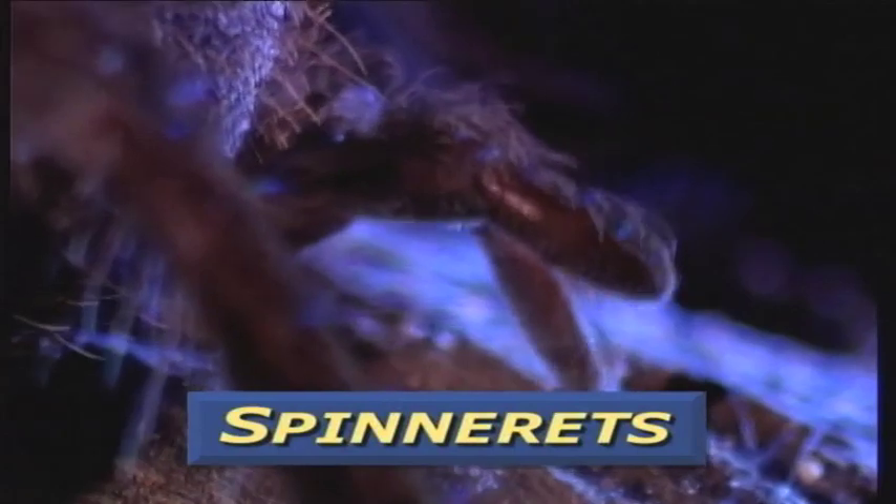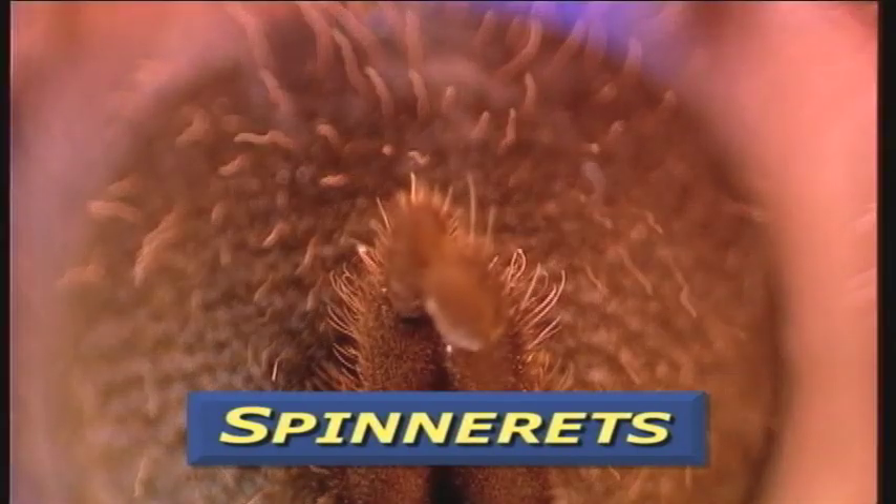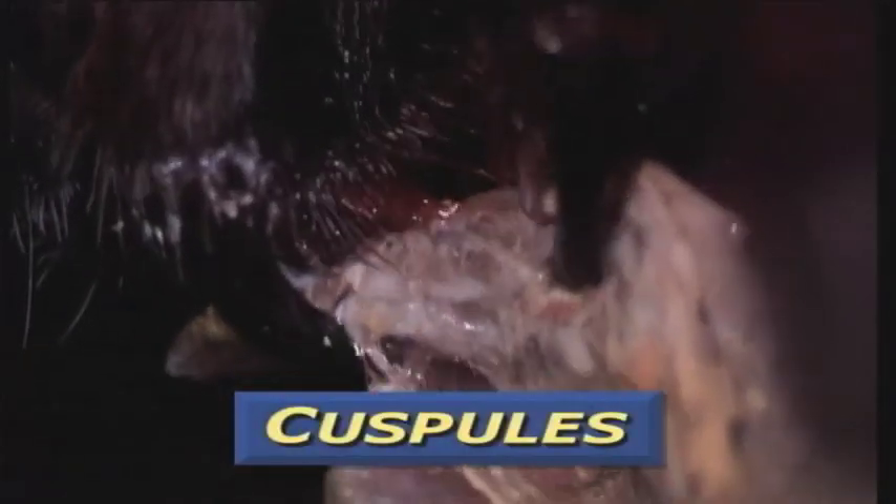Number three, their spinnerets are extremely long and shaped like fingers. Number four, they have hundreds of black studs around their mouthparts. Scientists call them cuspules, and these cuspules are used to crush food.